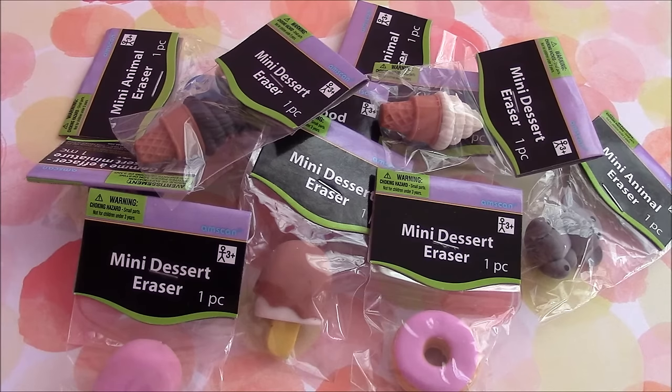This is my eraser haul. I hope you guys enjoyed this little haul video. Bye guys!